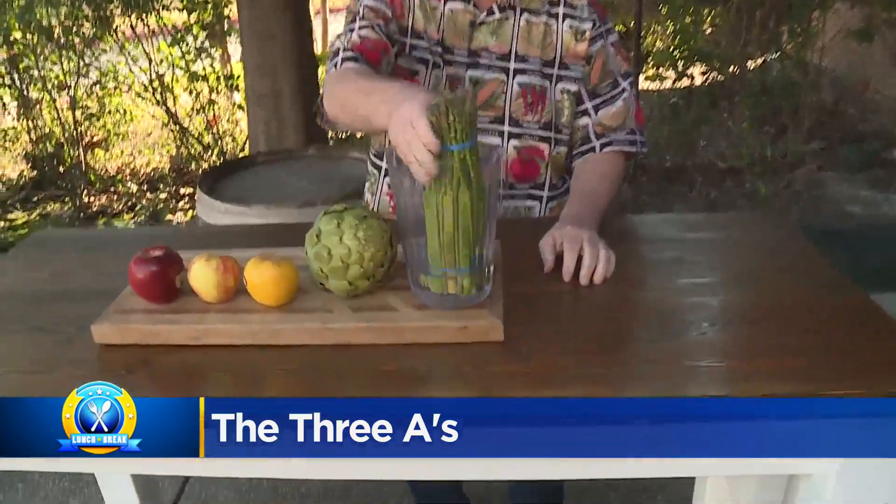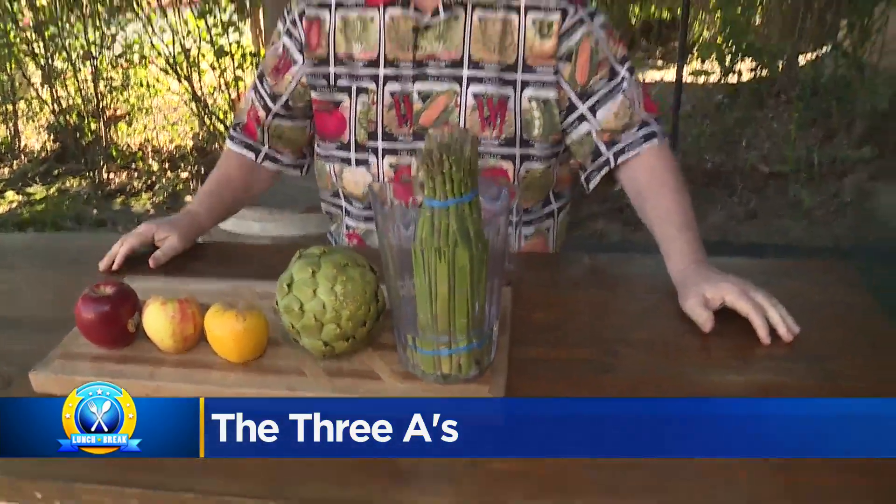How do you store them? Get a pitcher, put a little water in there, cut off the bottom, put them in, and put that in the refrigerator. They'll last a long, long time. Hey, back to you guys.